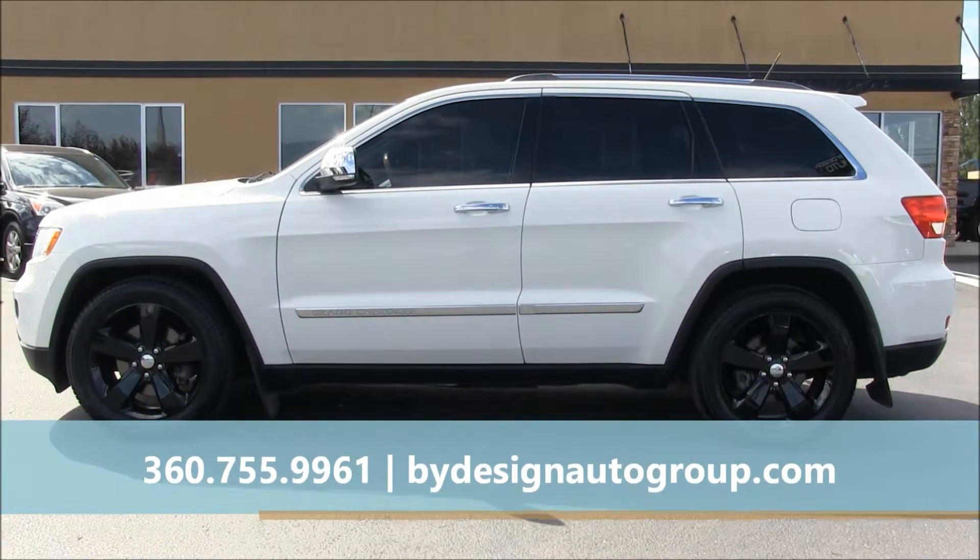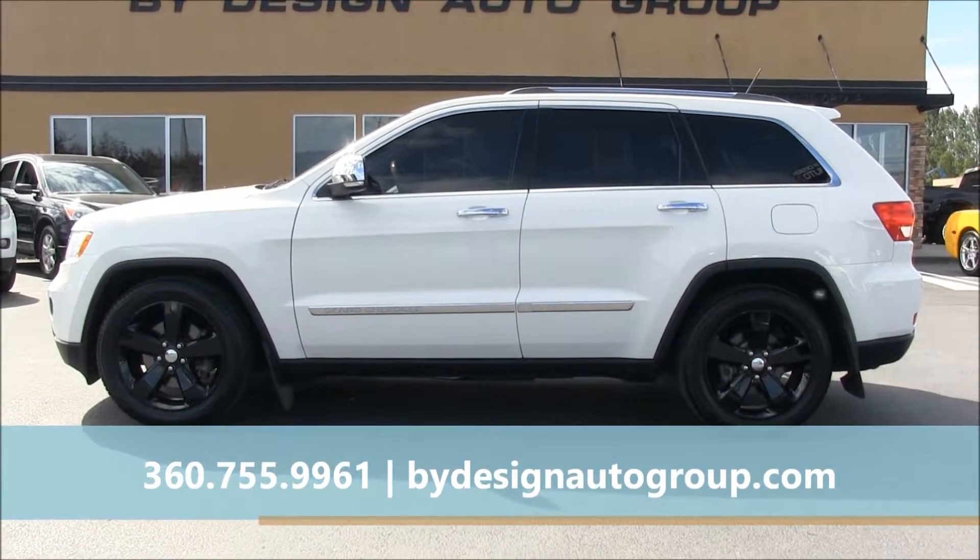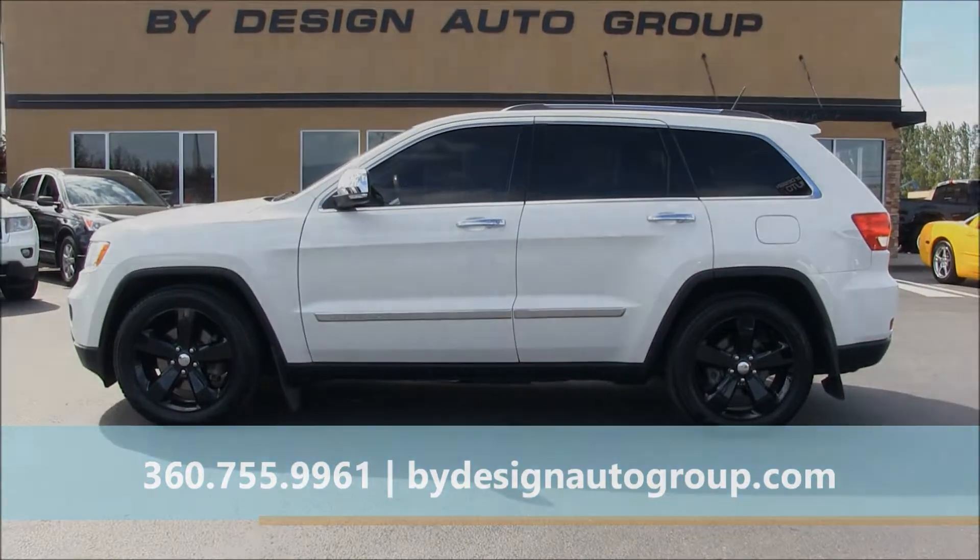For more information on this Jeep, including pricing, give us a call or click on our website, ByDesignAutoGroup.com.